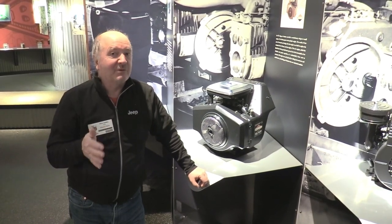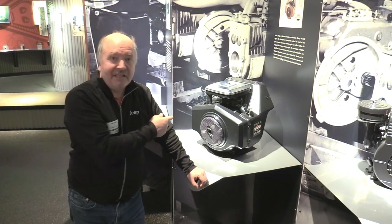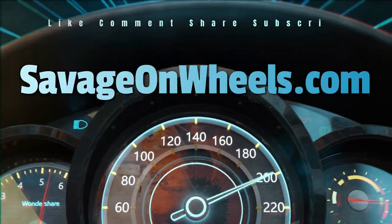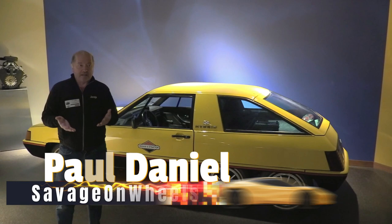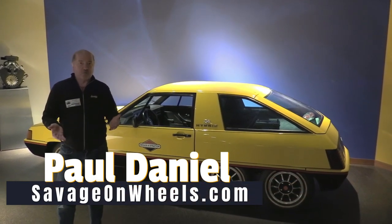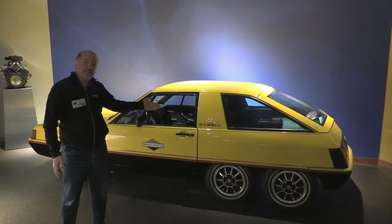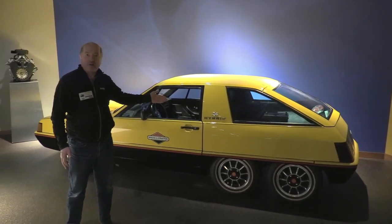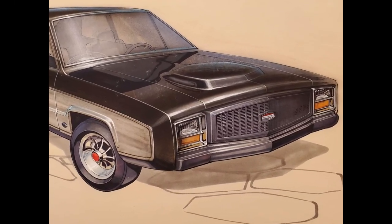Coming up next we're going to talk about a hybrid car and you're never going to guess who made it — it's the same company that makes lawn mower engines. I'm at the Briggs & Stratton Museum here in Milwaukee, where Briggs & Stratton is headquartered. This is the hybrid car that was built in the late 70s and early 80s, and it's a fascinating piece of automotive history. This was strictly a one-off concept designed to be a technology demonstrator.